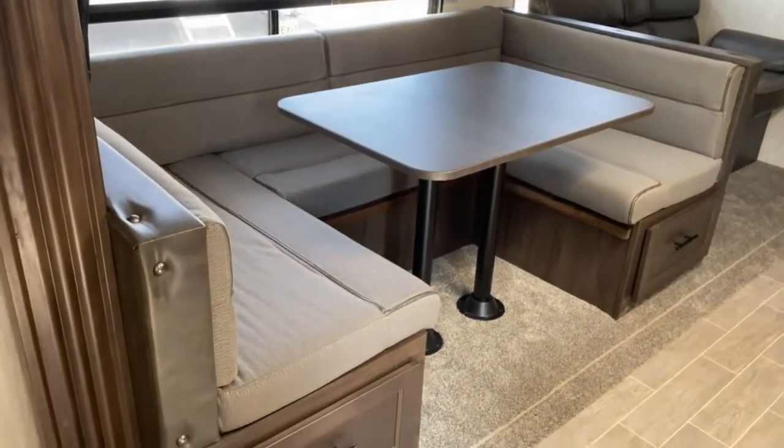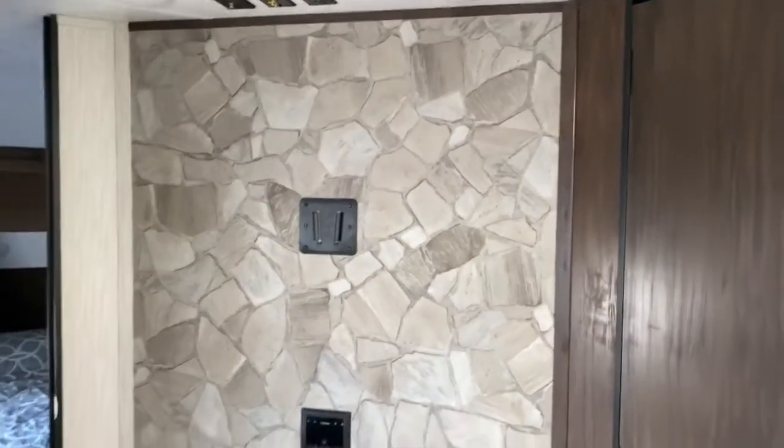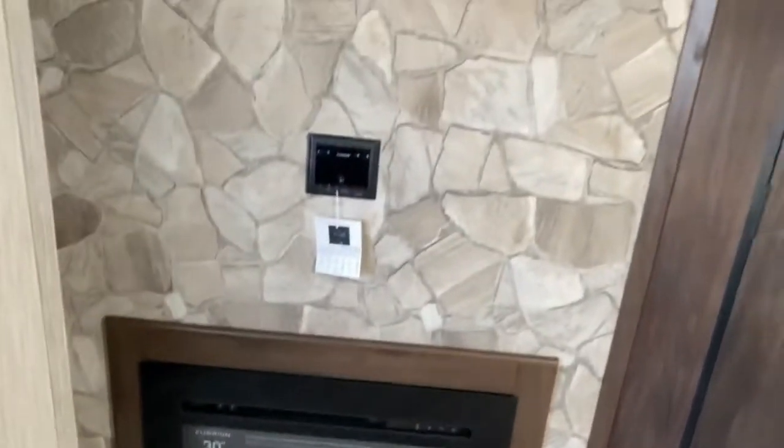On the slide you've got a large cafe-style dinette and a jackknife sofa. You've got your entertainment system over here — a 30-inch Furion fireplace, your radio, and your TV mount.